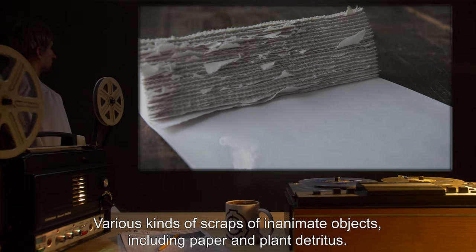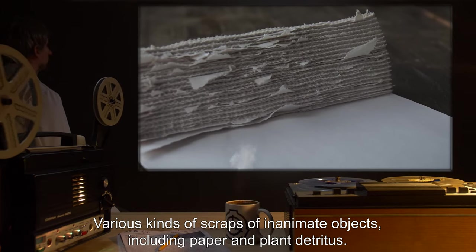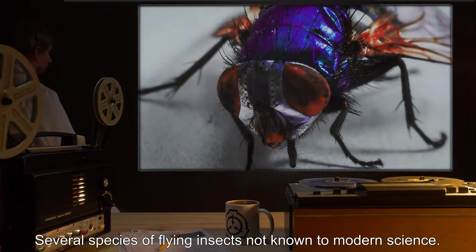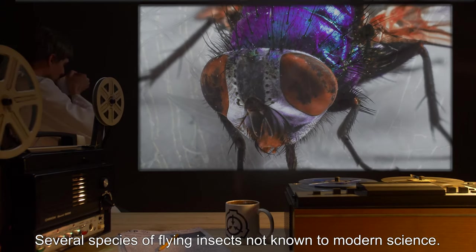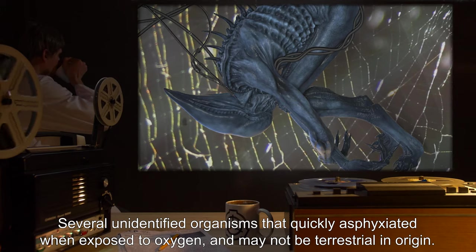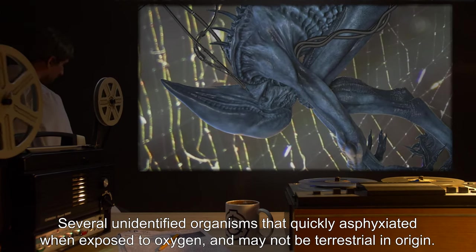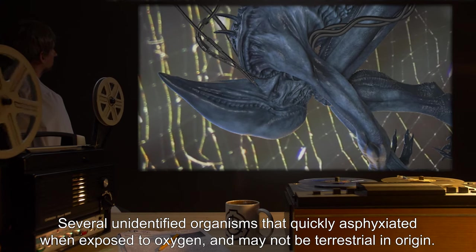Various kinds of scraps of inanimate objects, including paper and plant detritus. Several species of flying insects not known to modern science. Several unidentified organisms that quickly asphyxiated when exposed to oxygen, and may not be terrestrial in origin.